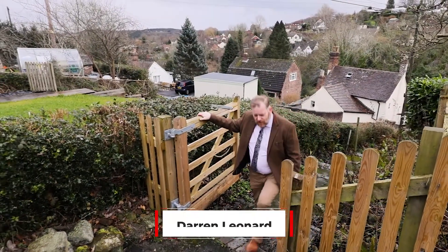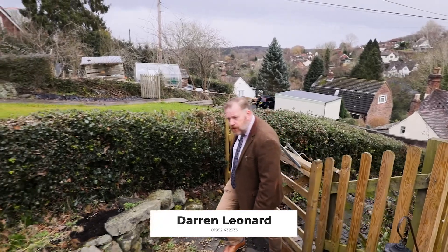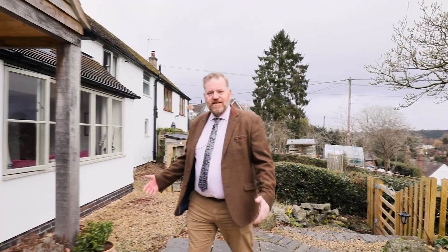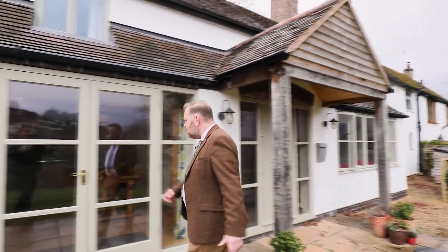Hi, welcome to another live video with Nocteiton. My name is Darren. Today we're doing a new cottage that's come on the market. This is a beautiful property with loads of character in Benthal in Brosley. Just over the hill there is the town centre, so you're not far from all the amenities. And as you'll see later in the video, great views from here. But why don't we go inside and have a look around.